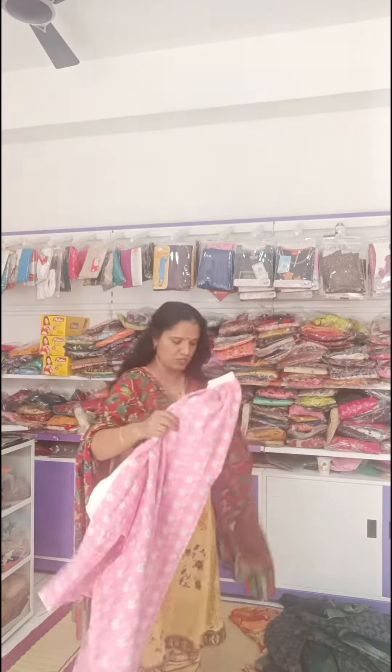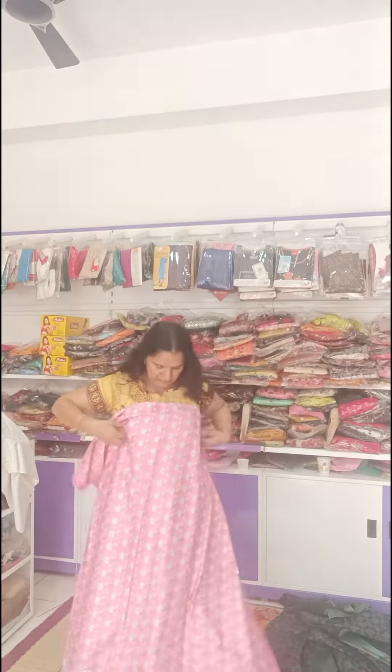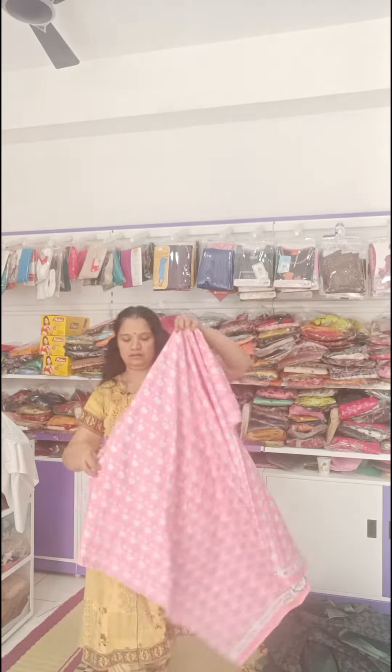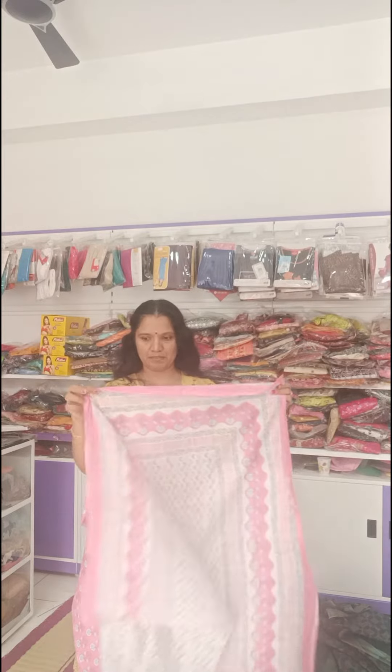So this will be the chuddi material — I will show you how it looks. This is the top and this will be the bottom. White line, self-printed bottoms with round patterns. This is the top, this is the bottom, and the dupatta — top and bottom color combined.